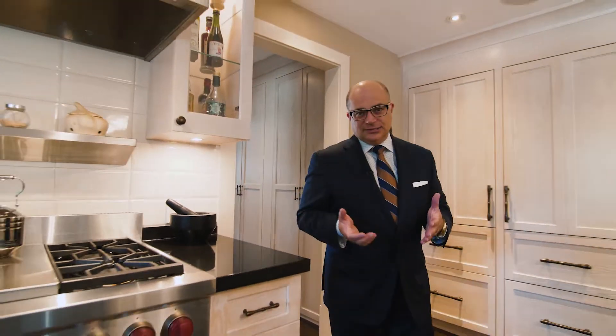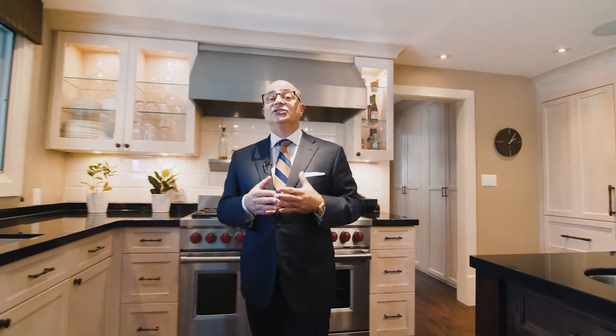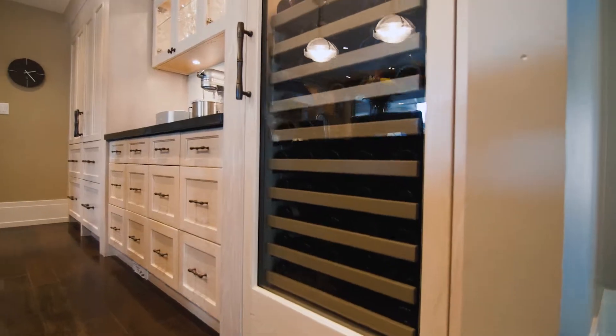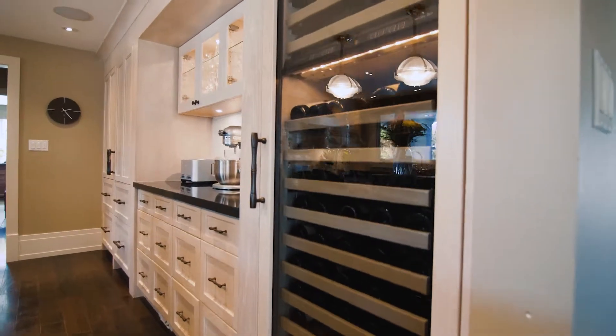One of the main themes in this home is its understated elegance. This is the kitchen we're in now and what's really impressive is there's actually three Sub-Zero fridges in this kitchen — a full fridge, full freezer, and one of my favorites, a 120-bottle wine fridge with dual climates, which can give you hot and cold.